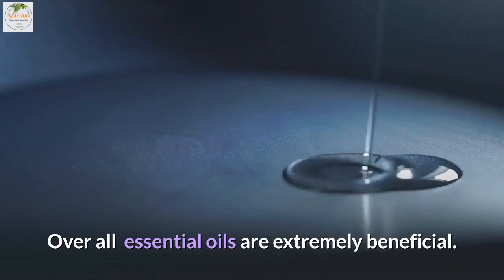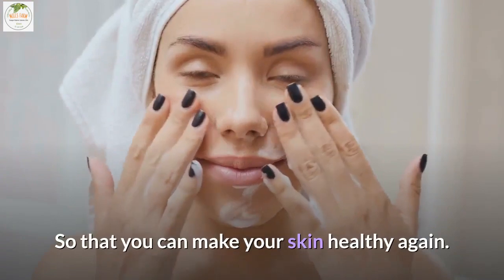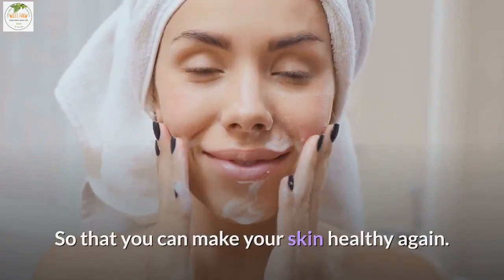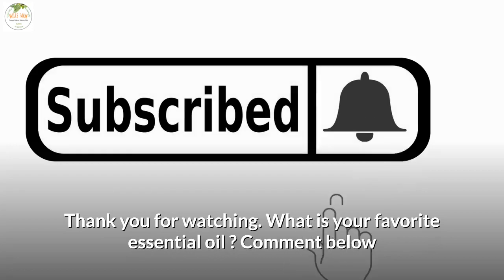Overall, essential oils are extremely beneficial and certainly work, so that you can make your skin healthy again. Thank you for watching. What is your favorite essential oil? Comment below.